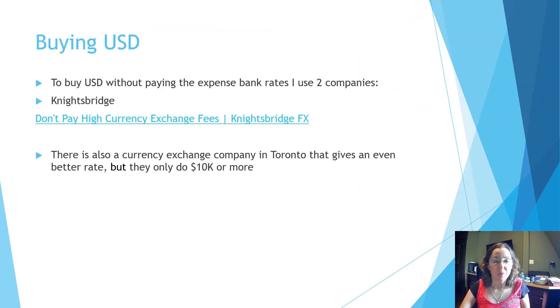Of course I need to buy US dollars because most of my revenue comes from rental properties in Canada, and I really don't want to pay the bank rate. I could move money directly from Canada to my US bank account but it costs a premium, so I use a company called Knightsbridge FX. I also have another currency exchange company in Toronto that gives me an even better rate than Knightsbridge, but they only do $10,000 or more — so whenever I have a big purchase I give Darren a call. Reach out to me by email for that referral. Otherwise, Knightsbridge works really, really well, and I'm going to show their video next.